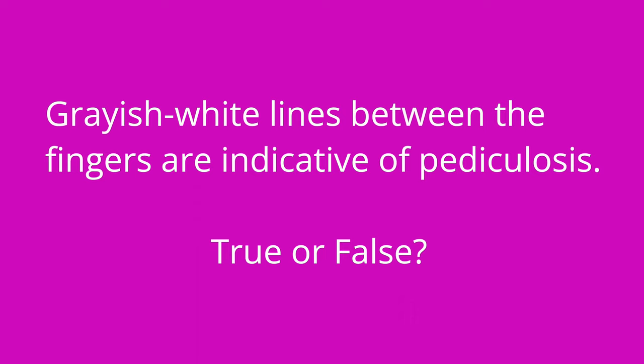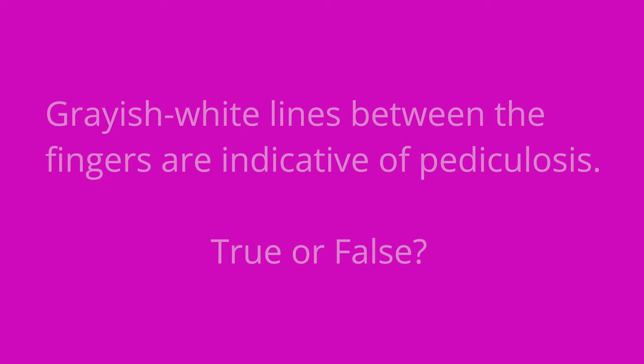Question number three: grayish white lines between the fingers are indicative of pediculosis — true or false? The answer is false. Burrows, which present as grayish white lines between the fingers, are indicative of scabies and not of a lice infestation. That is it for this video. I hope you have found it super helpful — if so, be sure to hit that like button. Take care, and good luck with studying.